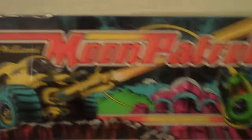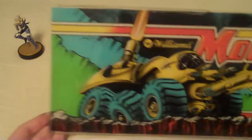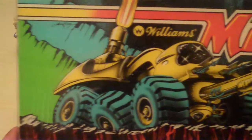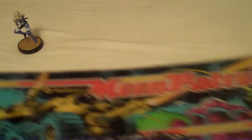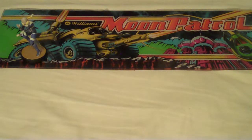This is probably one of my favorite things I picked up that night - it's a Moon Patrol marquee. This is the actual marquee that goes on the arcade machine. Look at the graphics on this - they are spectacular. Look how 80s that is: Williams Electronics, Moon Patrol, 1982. Oh, that's lovely.